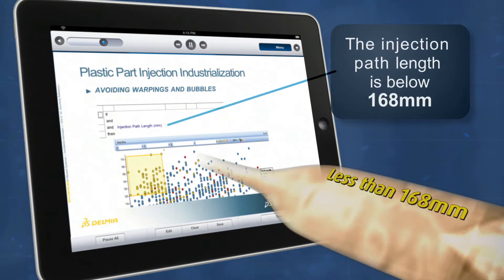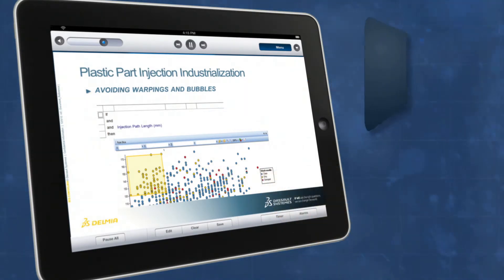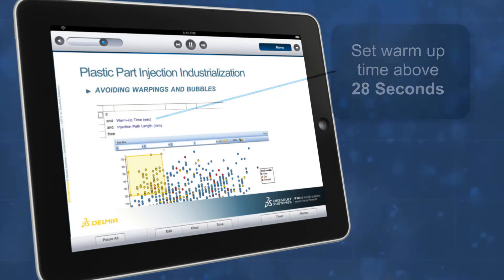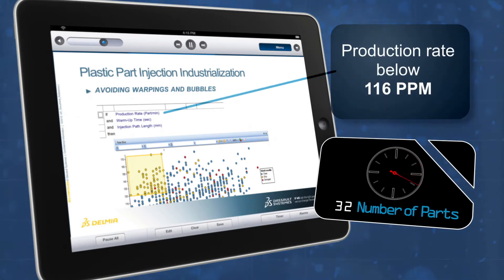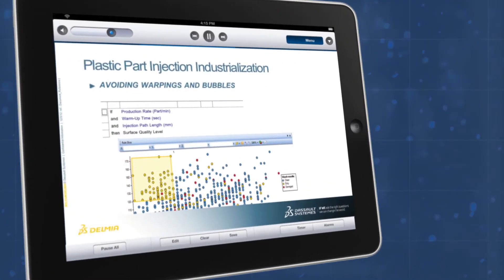injection path length of your product is below 168 millimeters, then you need to set your warm-up time above 28 seconds and your production rate below 116 parts per minute, if you want to avoid costly warpings and bubbles.